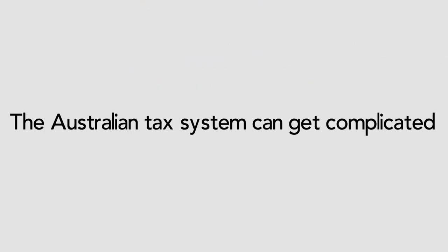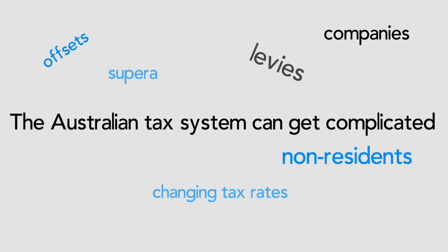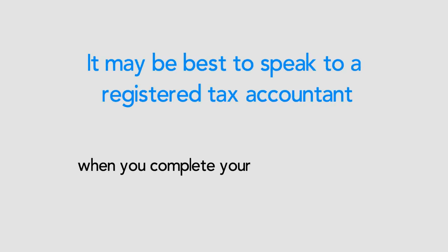The Australian tax system can appear complicated since it also includes offsets, levies, and different rates of tax for non-residents, companies, and super funds. Therefore, it may be best to speak to a registered tax agent when you are completing your yearly tax return.